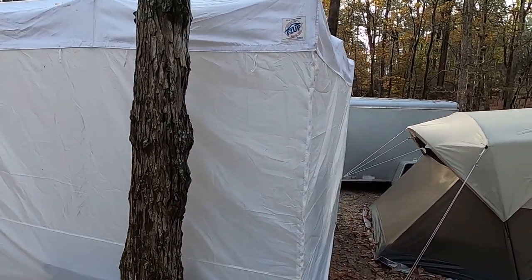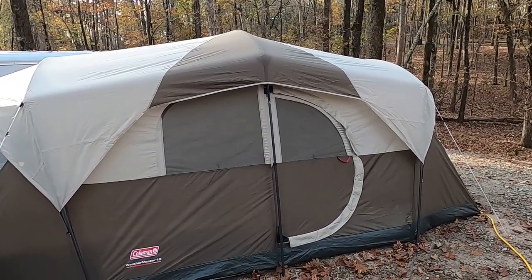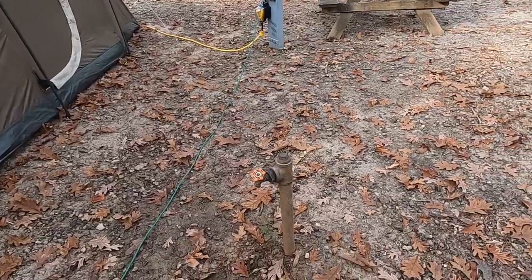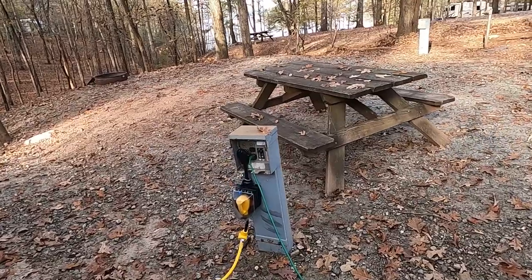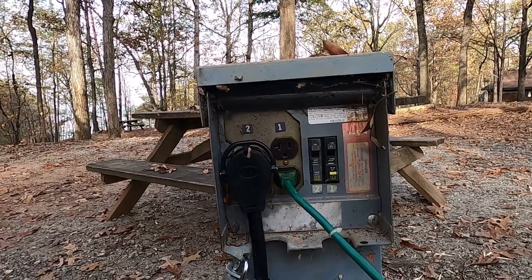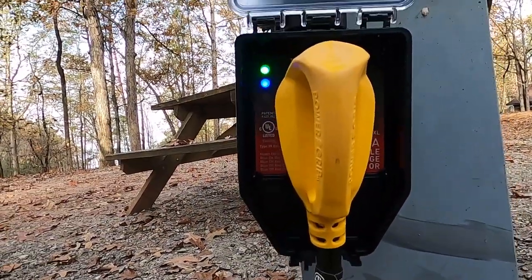This is our easy up — we have four sides on it, one of them is the door. We put the door towards the vehicle. Our tent actually has a door on each side; this is technically the front door but we don't use it — we use the other side. This is our on-site water. And then we have 30 amp here, and the other outlet is a 20 amp. The electric here is good.